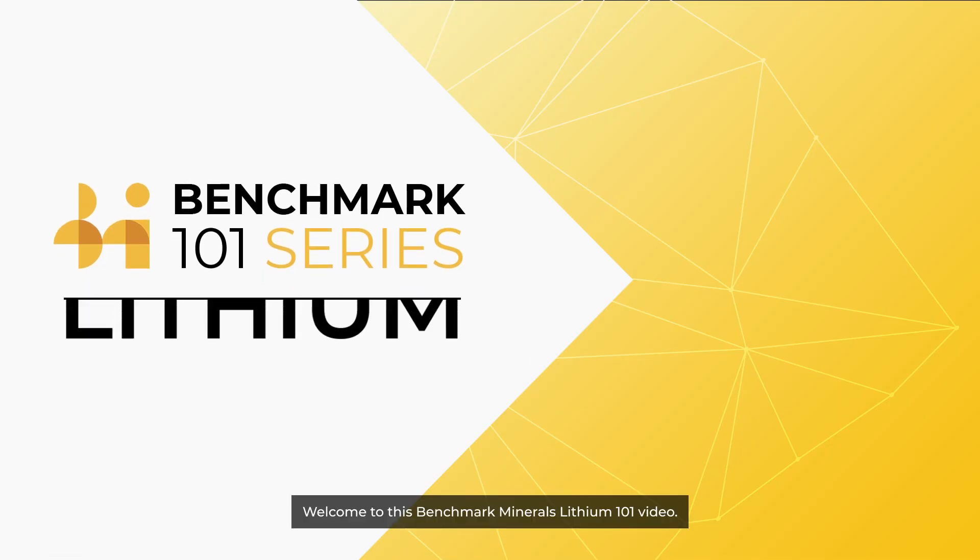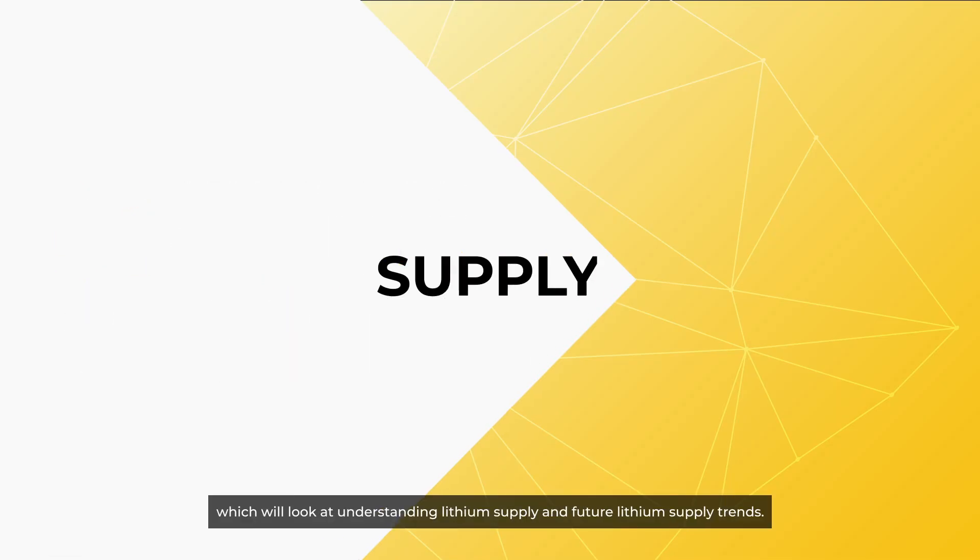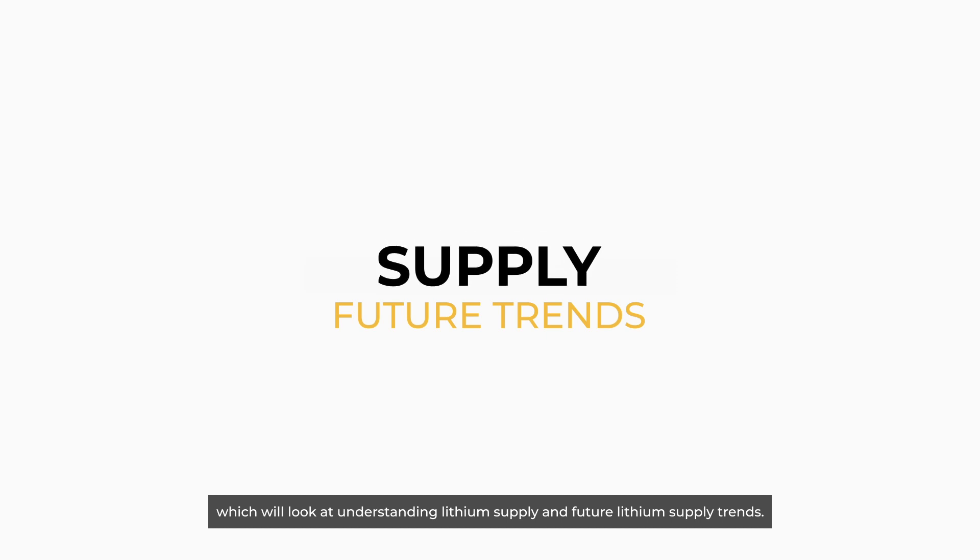Welcome to this Benchmark Minerals Lithium 101 video, which will look at understanding lithium supply and future lithium supply trends.